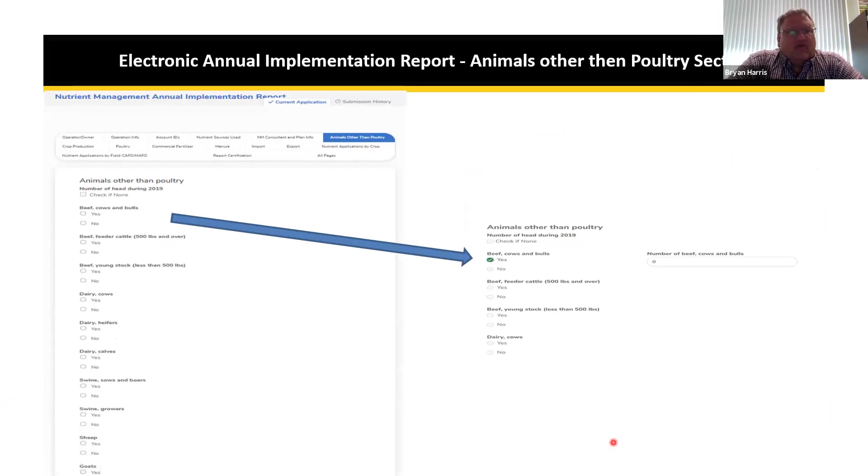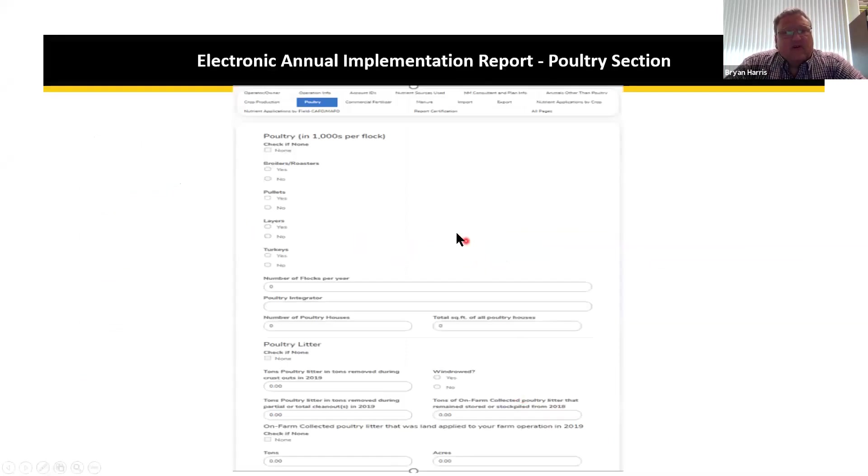The animal inventory section lets you check whether you have each type of animal — for example, beef cows. If yes, a box opens to ask how many. If no, you roll through and move on. For poultry, checking yes opens a box where you enter animal numbers in thousands, number of flocks, your poultry integrator, number of poultry houses, and total square footage of houses — we want the actual total square footage.